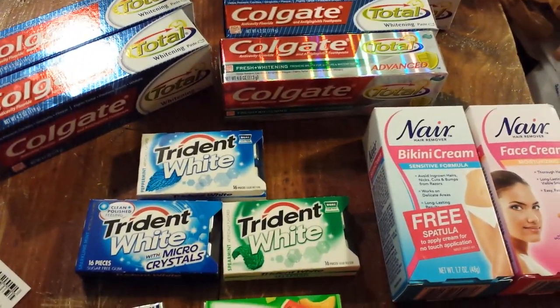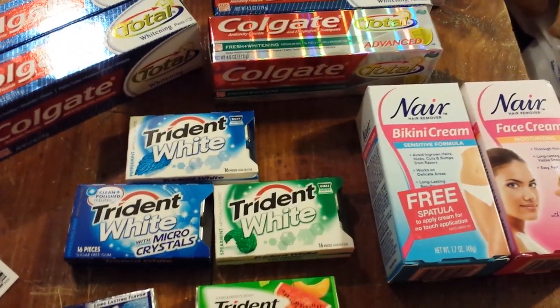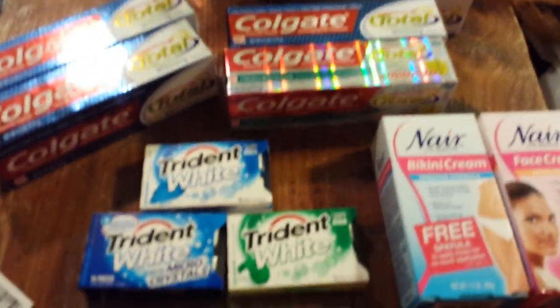Hey everybody, Michelle with Michelle's Frugal Living here. Thanks for watching my videos, and welcome to my new subscribers. These are my not-so-exciting Rite Aid purchases today.